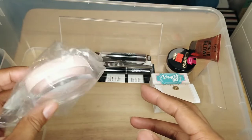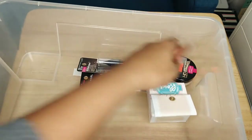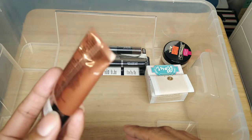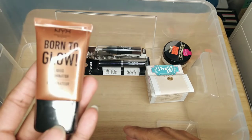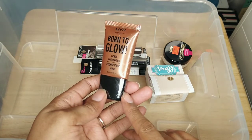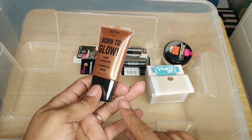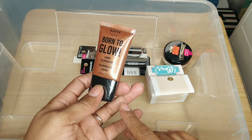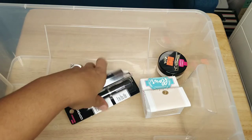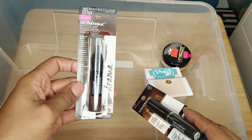This is one of those powder sifter containers — I bought this on Amazon so you can put your own powder in there with the little mesh screen. I'm keeping that. This is the NYX Born to Glow Liquid Illuminator — I just never grabbed for it. I was going to use this underneath my complexion products to make it look beautiful and glowy, but I have not reached for this yet, so I'm going to declutter it and give it to friends and family.